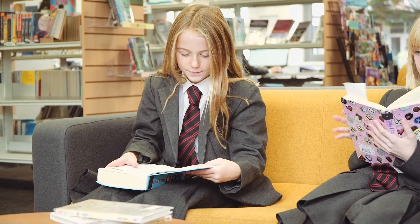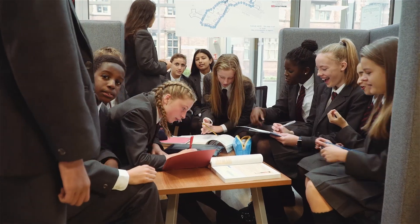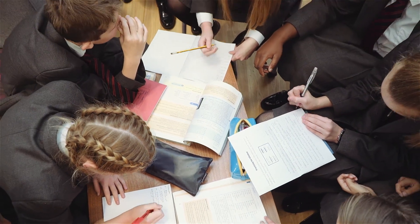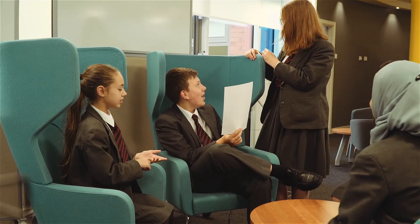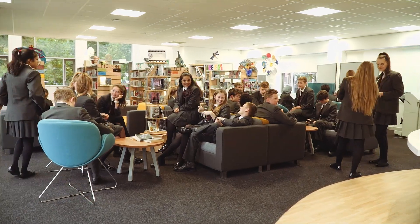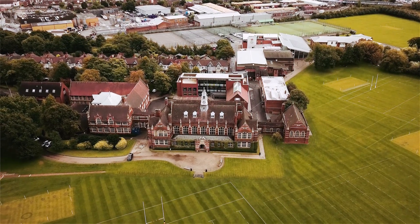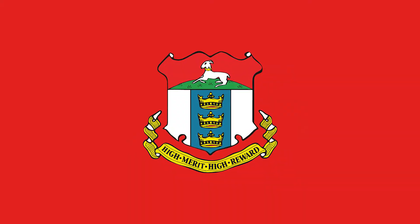I came into the LRC pretty much every day, from when it opened to when it closed, because the design of the building means you can study in any way you want. You can book out a room and study on your own, or you can use it for group projects. There's a silent floor, which is really useful when you just want to get your head down and get your stuff done. I wrote my personal statement in here and revised for all my exams. I mean, there's always someone around to help if you need it — it's just perfect for everything, really.